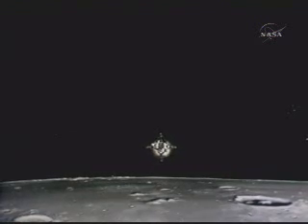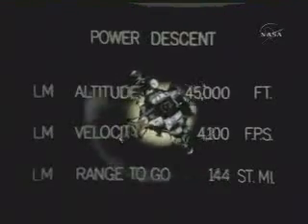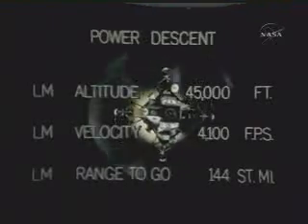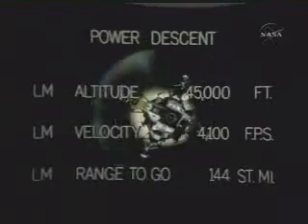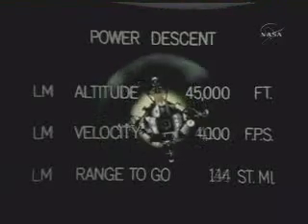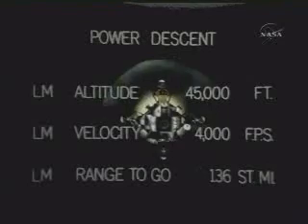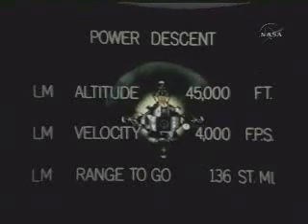In about four minutes from now, they will get their first look at the landing area. So far their heads are down. They're getting a little fluctuation in the AC voltage now. They are face down, windows down. Gear still looking good at three, coming up three minutes. Their feet are forward. That remark on the AC voltage was a meter reading, possibly. The ground is not concerned.